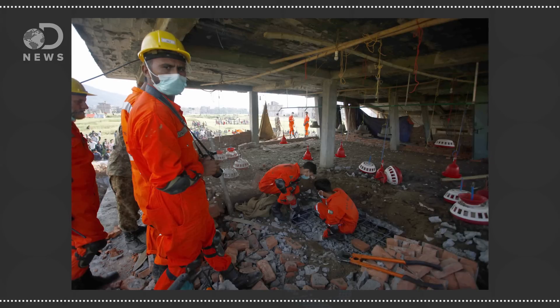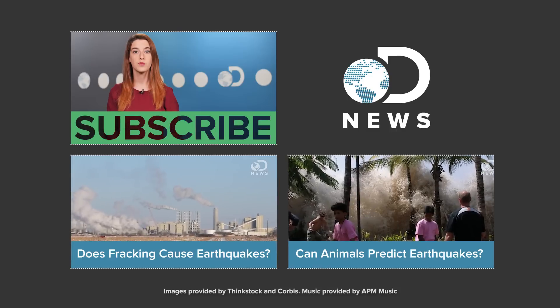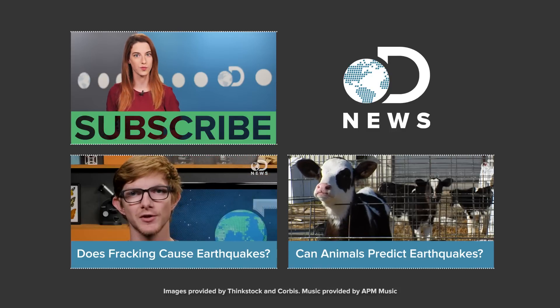Recovery efforts are underway with aid and humanitarian organizations providing much needed support, but they need help. In response to the tragic earthquake, Discovery Communications will be making a $250,000 donation to relief efforts. We hope that you too can support the people of Nepal by visiting Global Giving's Relief Fund — we've got a link below in the description. We'll be staying on top of the science behind this tragic earthquake, so keep watching DNews for more information.